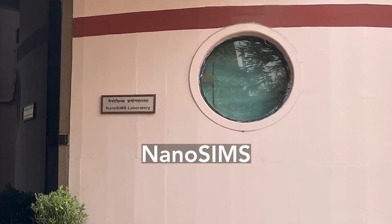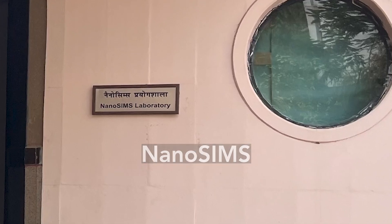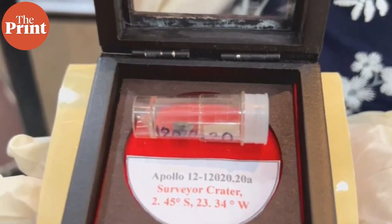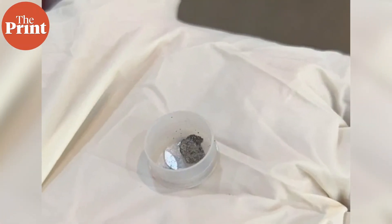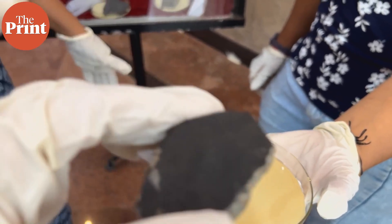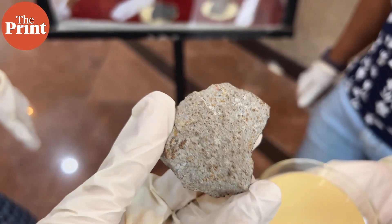Here at the NanoSIMS Lab are rock samples from outer space. These include moon samples from NASA's Apollo missions and Russia's lunar missions, asteroid samples from Ryugu and Itokawa provided by the Japanese Hayabusa missions, and several meteorites collected from various parts of the world and India.